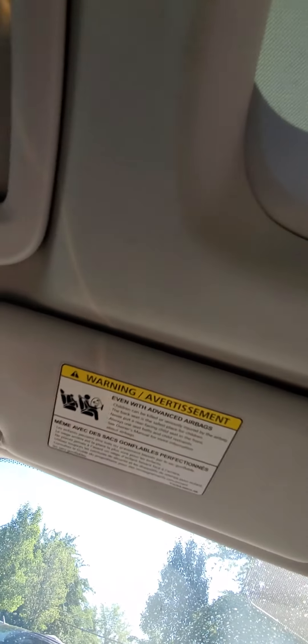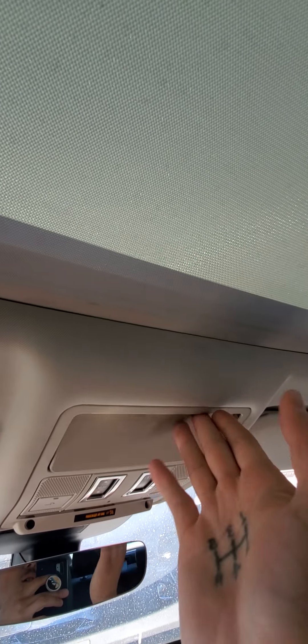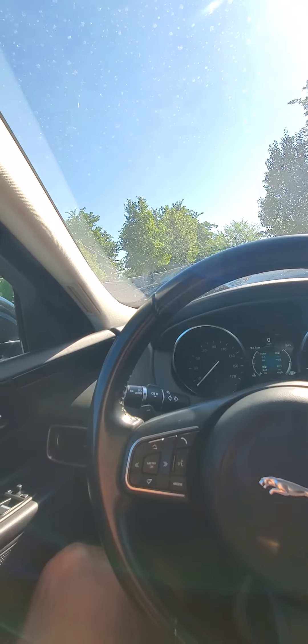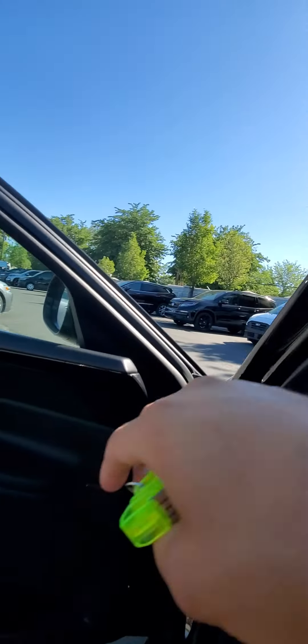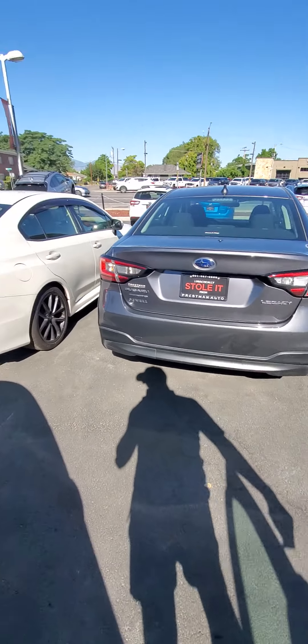A little storage area in there. Inside-wise, it looks really nice. None of the leather's torn up or anything. AC, of course, works. Heat works. We'll go through and make sure everything works on these.